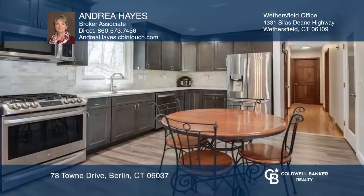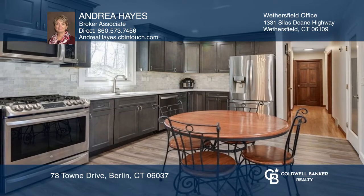This raised ranch offers an open concept, new flooring, quartz countertops, and stainless appliances.